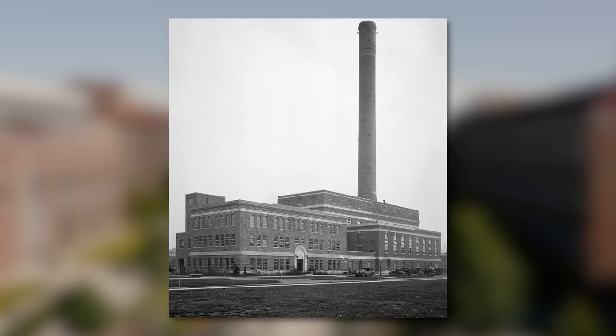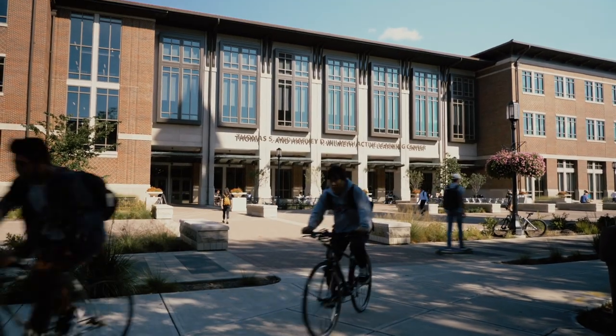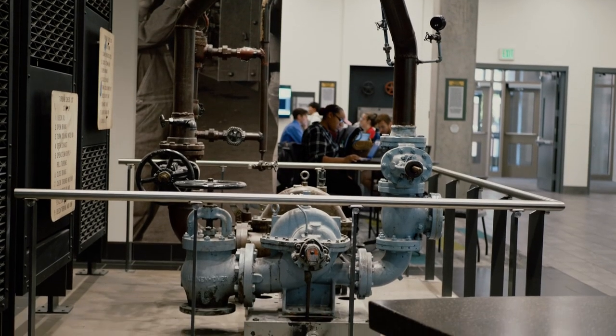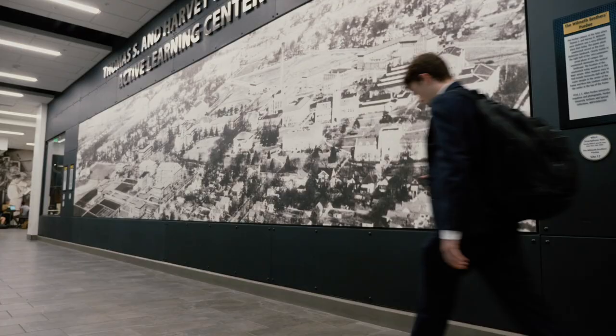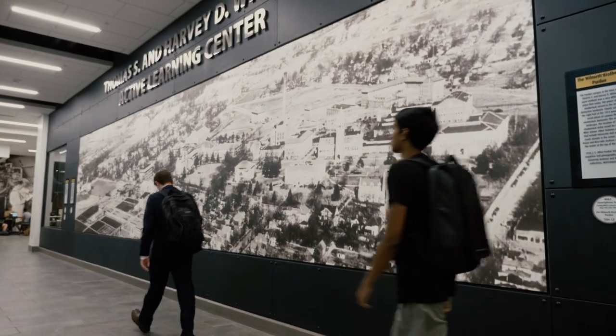Part of our task was to replace a power plant that had been here since 1903, and to just wipe it away and not acknowledge it as a part of what we were and what we did doesn't fit with Purdue's sense of tradition and the 150 years that we've been here.